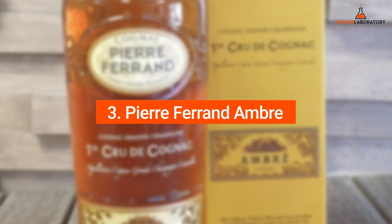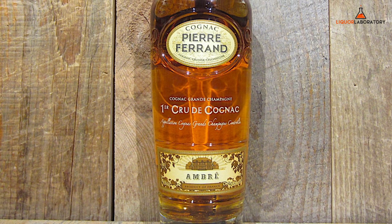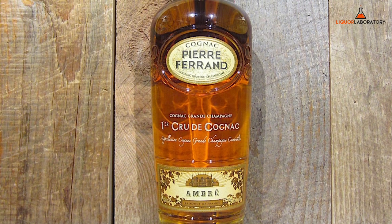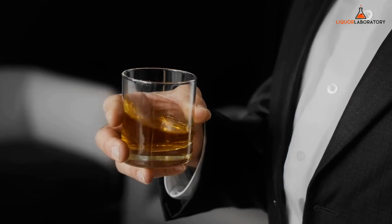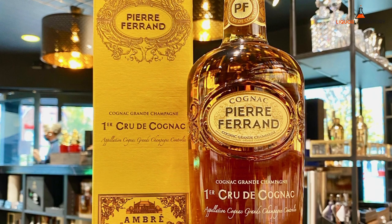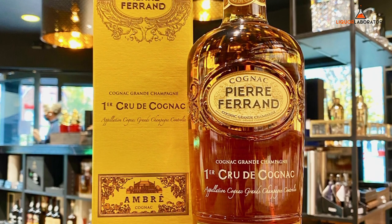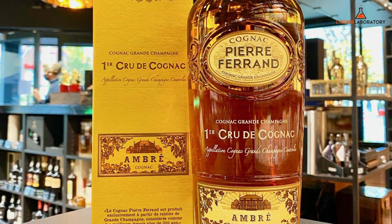3. Pierre Ferrand Ombre. Pierre Ferrand Ombre is made from the highest quality Ugni grapes, but mixed with another Colombard grape variety. It has a satisfying smoothness compared to your favorite ice-cold beer. The spirits from Pierre Ferrand have a sweet, lively flavor of plums and ambers, with hints of floral smell, and rye makes it a great fit for eggnog.